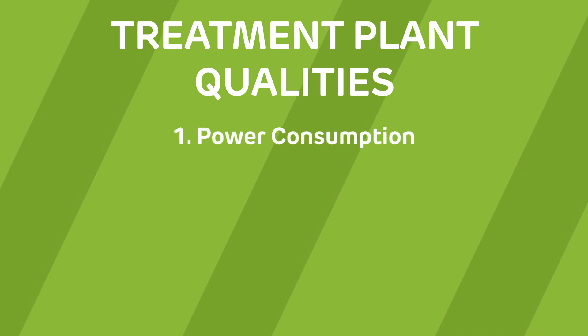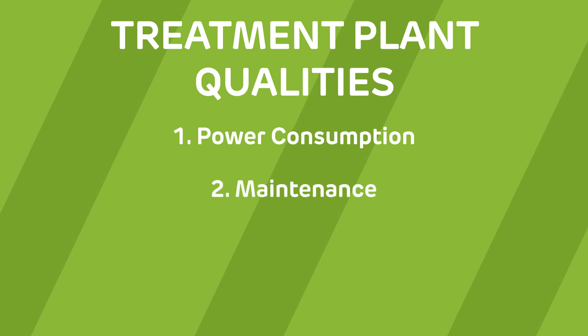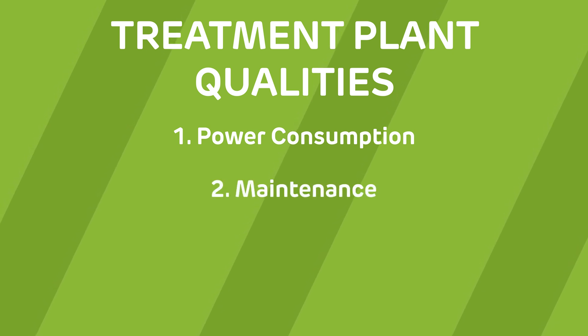The first is power consumption. Most systems run 24/7, whilst others run intermittently to save energy. The second is maintenance — fewer moving parts means fewer breakdowns are likely to occur.